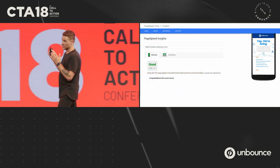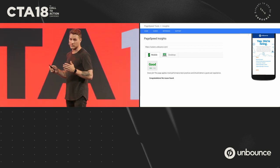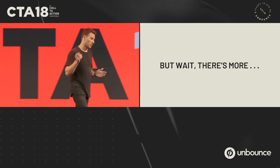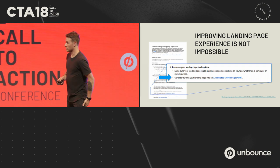We want to give you complete control in the tool. Ideally, if you're using these tools, we want to see Unbounce customers getting good scores across the board — and that's what we're working on. Going back to what Google was recommending, the next bullet point is: consider turning your landing page into an accelerated mobile page.